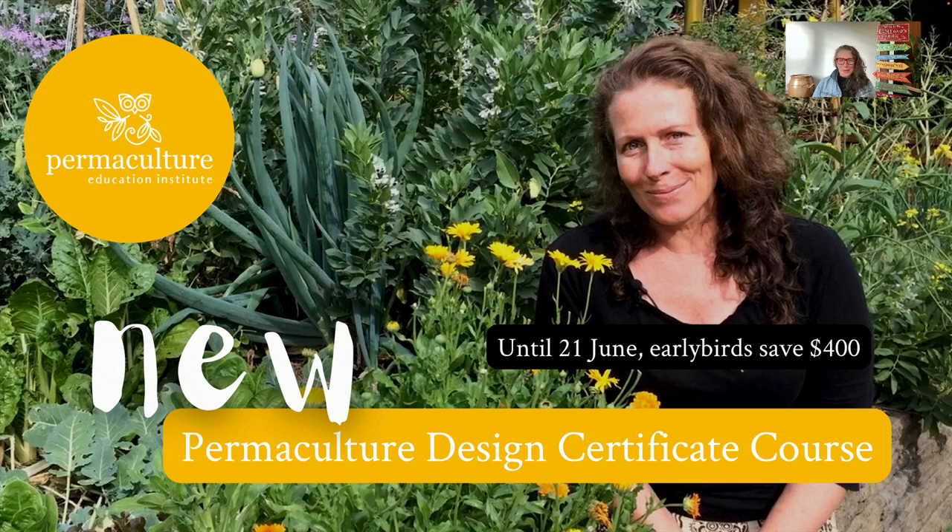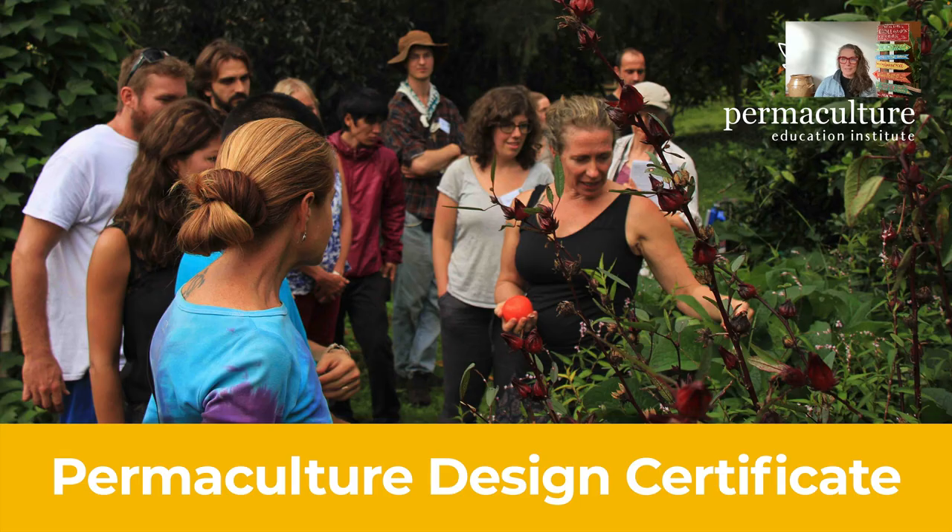Hi, welcome. My name is Morag Gamble. I'm the founder of the Permaculture Education Institute and this little session is to let you know what's going on inside our new Permaculture Design Certificate course — what's inside it, what you'll get if you sign up. Until the 21st of June we are offering a special early bird launch price and you can save $400. Let me take you inside and show you around what's inside the course and how the whole thing works.